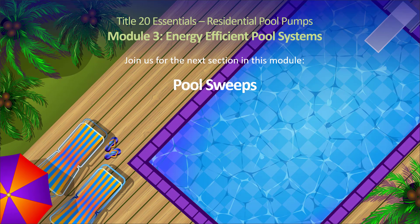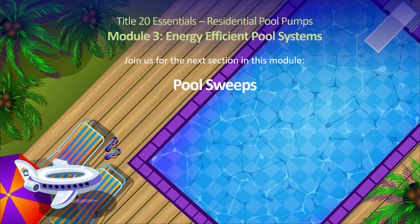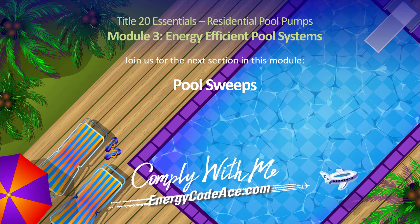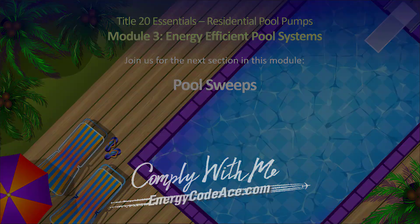Take a minute to answer a few questions and check your understanding of key points, then join us for the next section of this module, which explores how to maximize the energy efficiency of pool sweeps and in-ground pool cleaners.